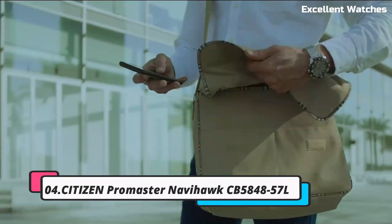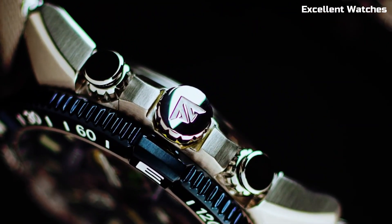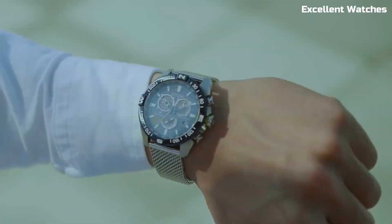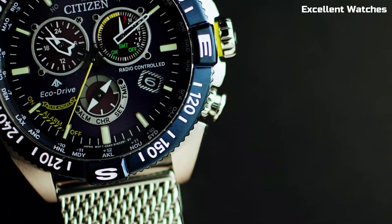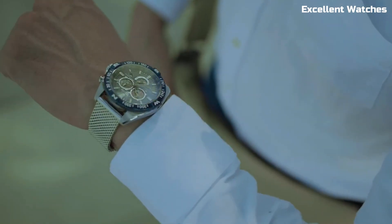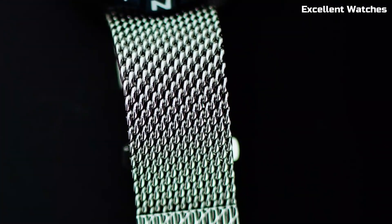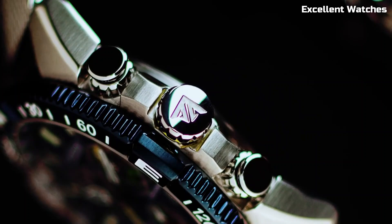Number 4: Citizen Promaster Navihawk. The Citizen Promaster Navihawk is a pilot's dream come true — a multifunctional chronograph watch designed for aviators and adventurers seeking precision and versatility. With its EcoDrive technology, it harnesses any light source to power itself, eliminating the need for battery changes. The watch features a world-time function, a slide rule bezel for calculations, a perpetual calendar, and alarms, making it an indispensable tool for globetrotters. Its durable stainless steel case, anti-reflective crystal, and comfortable strap ensure both style and resilience, both in the air and on the ground.